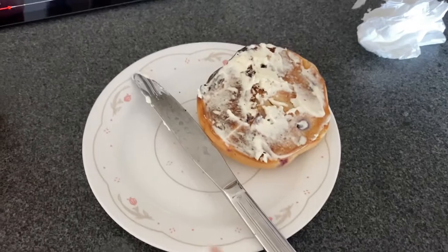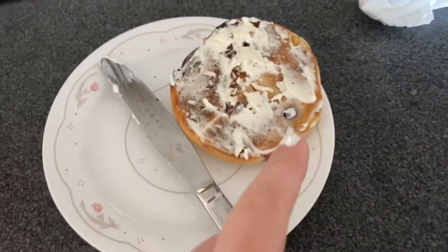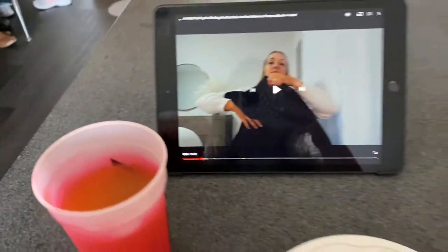I almost forgot to show you guys my lunch. This is the update on my hair — it's coming along nicely. For lunch today I have a blueberry bagel with some cream cheese and a cup of apple cider. I'm watching Gretchen's new video.